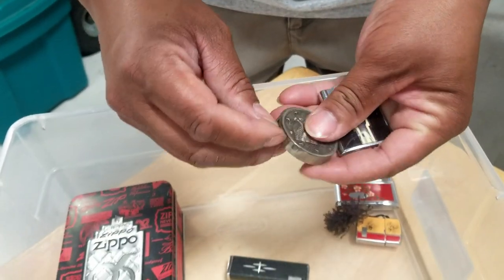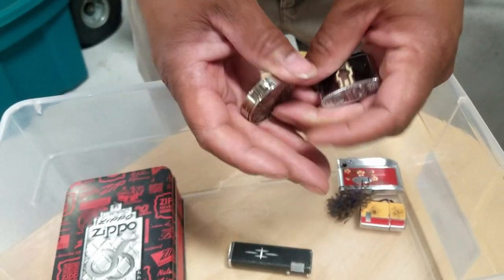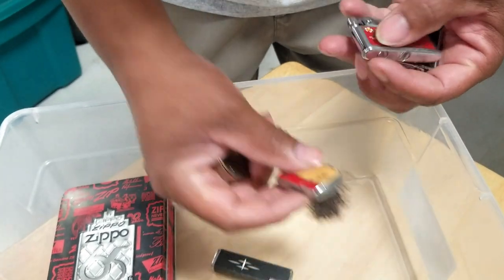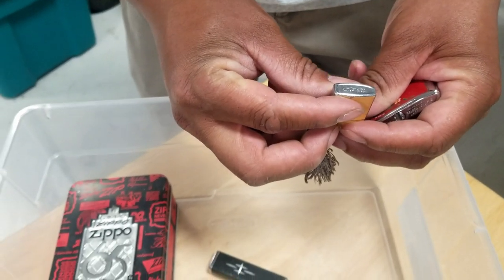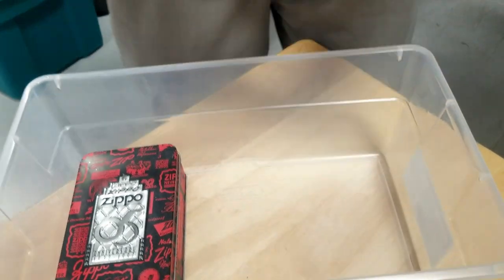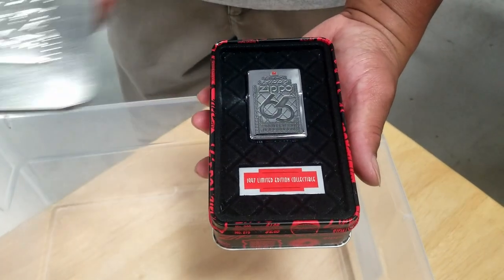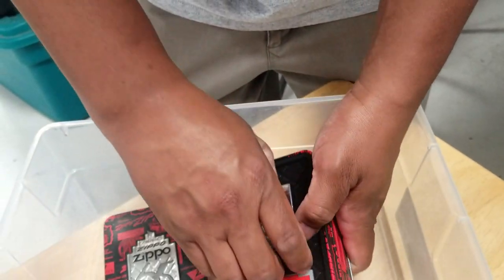There's another lighter here — not a Zippo, but pretty cool. A couple of older other lighters, and one we've learned is a Penguin brand lighter. And here's a Zippo 65th Anniversary edition — unused, wow.